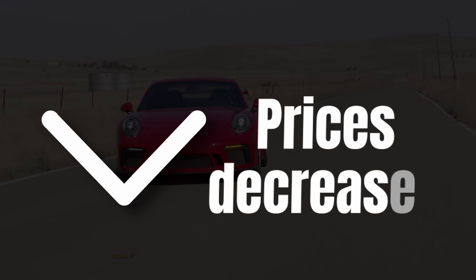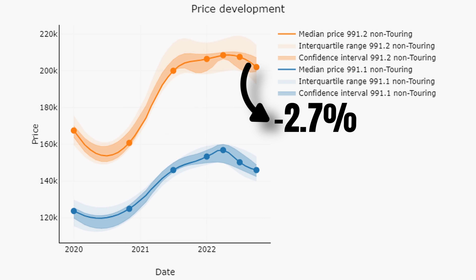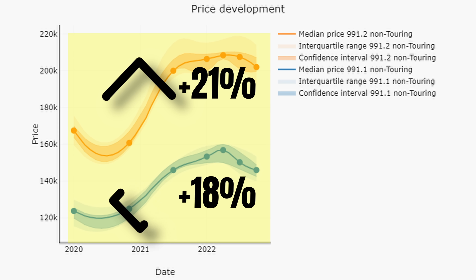Prices for modern GT3s are down, but there are big differences between the generations. Looking at non-touring versions split by generation, between July and the end of October, 991.2s lost 2.7% and 991.1s lost 2.8%. Compared to April though, it is 3.1% for the .2 and 6.9% for the .1. Extending the horizon to January 2020, .2s are up 21% and .1s by 18%, so the .1 consistently performs slightly worse.